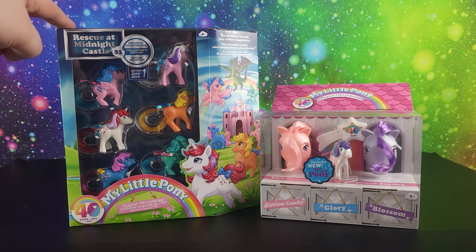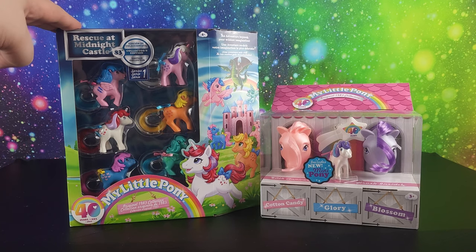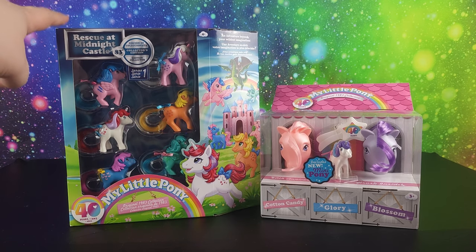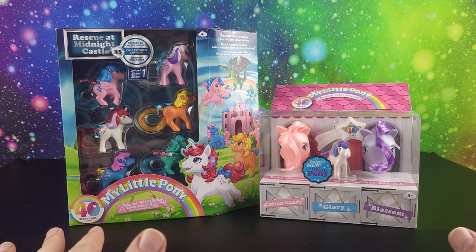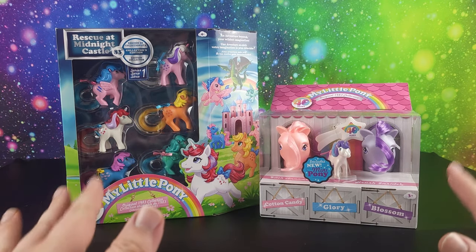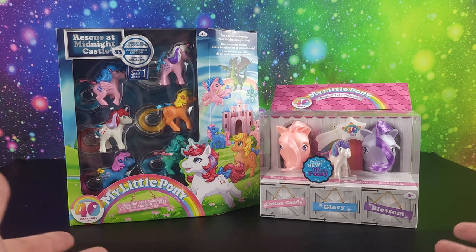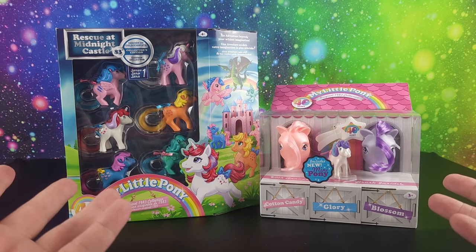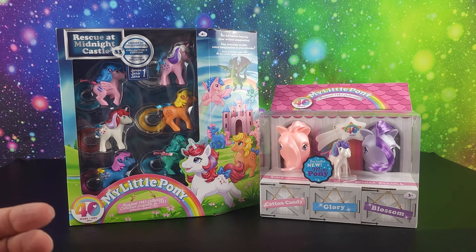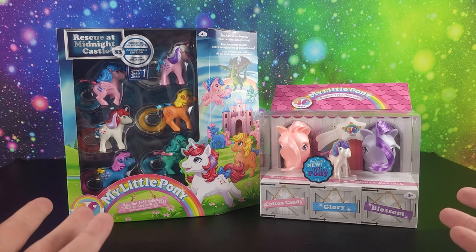We also have the My Little Pony Rescue at Midnight Castle. This is super duper cool. I love this one. I found this at Amazon. Rescue at Midnight Castle was the first My Little Pony I ever saw. It came on a VHS that I still have in my collection with my very first My Little Pony, which was Firefly. So that really started everything for me with My Little Pony.